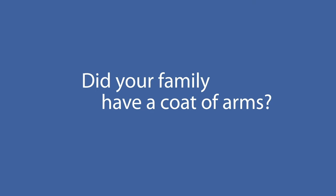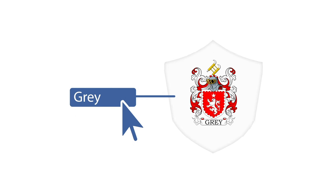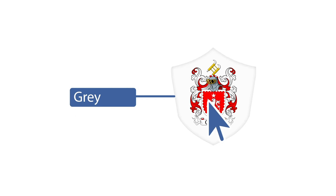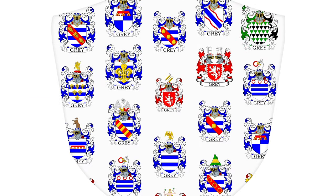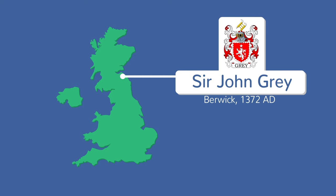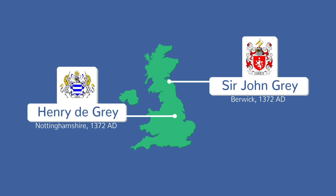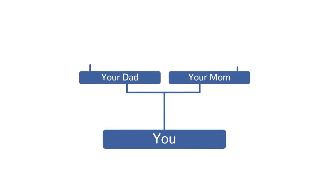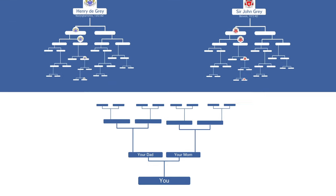Did your family have a coat of arms? It might seem straightforward to simply search your family name and find the first coat of arms with that name, but it is slightly more complicated than that. Each surname might actually have several different coats of arms. So a John Gray born in Berwick in 1372 AD might have had a different coat of arms to Henry de Gray born at the same time in Nottinghamshire. To find your family's coat of arms, we have to look back through your family tree to find the exact match for you and your family.